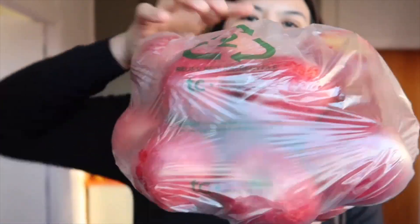Itong bacon — favorite din ni Mark ito. At itong apple guys — apple, this is Royal Gala. Ito talaga yung favorite kong apple kasi sobrang crunchy nito. It's $7.35, so mga 180 pesos. Sobrang dami na.